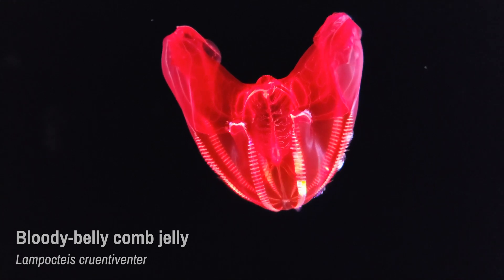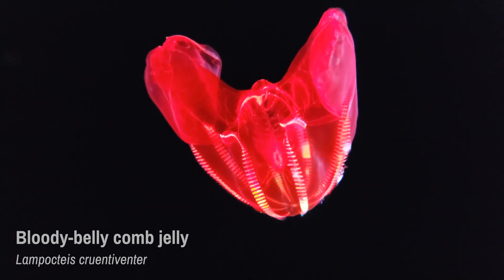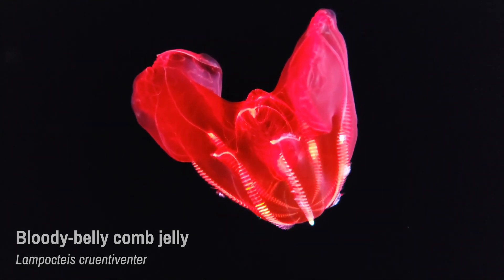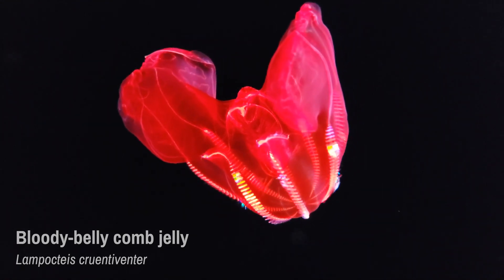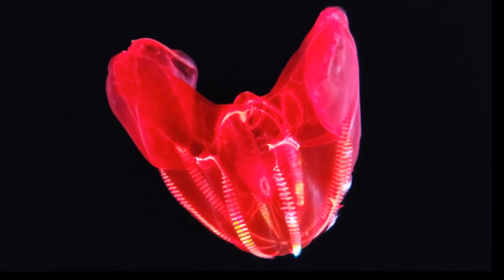Scientists believe the bloody red stomach helps mask bioluminescent light from the comb jelly's prey so that predators are not alerted to the comb jelly's presence. They can grow to around 6 inches long and 4 inches wide.